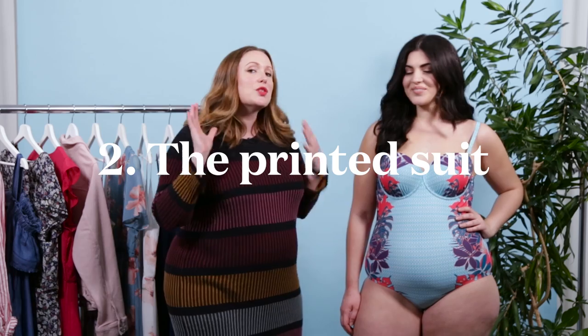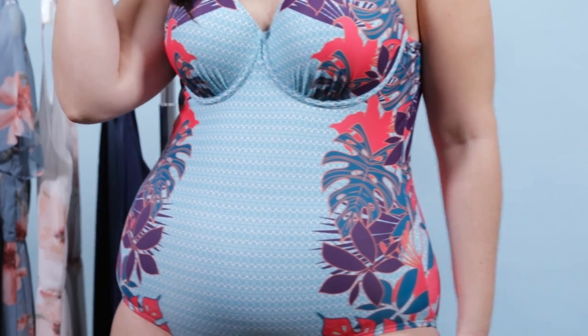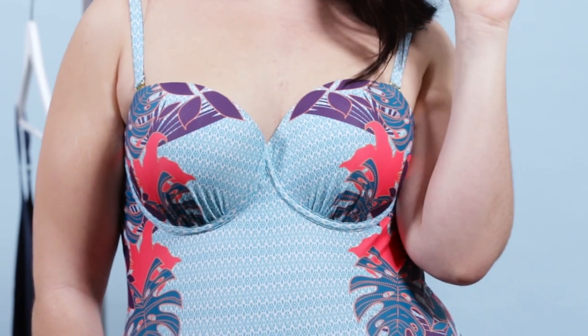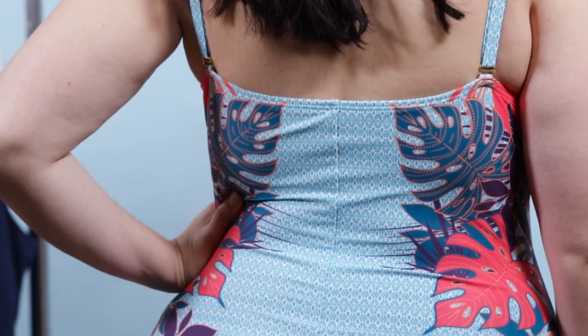Here we have a classic full coverage swimsuit, and what is so amazing about this suit is the print. The detailing on the sides brings your eye inward, so the great leafy print creates that hourglass shape. Two key things about this suit: the underwire bra gives you great lift and support around the chest, and the other detail is the back — you've got a really nice higher cut back that keeps you nicely tucked in without compromising on style.